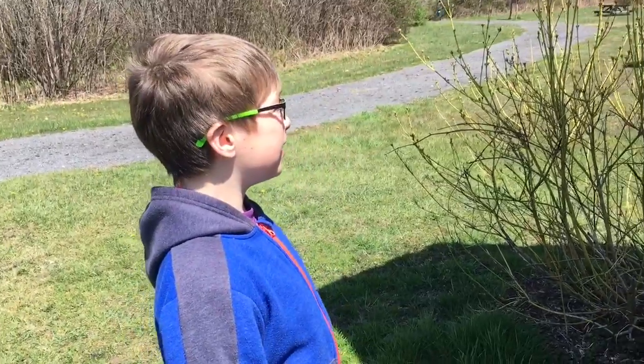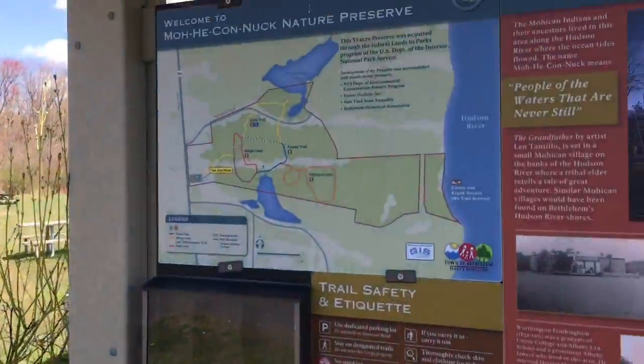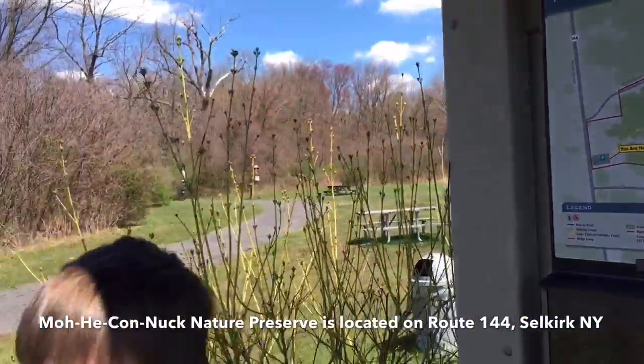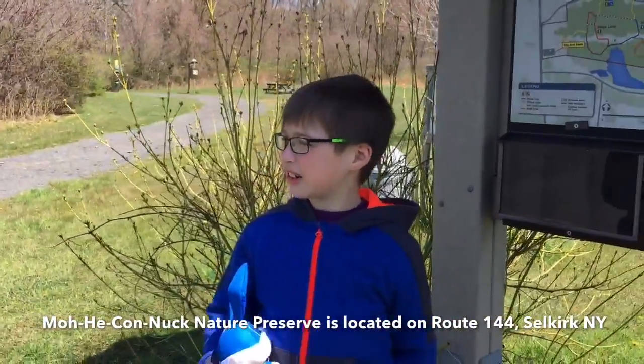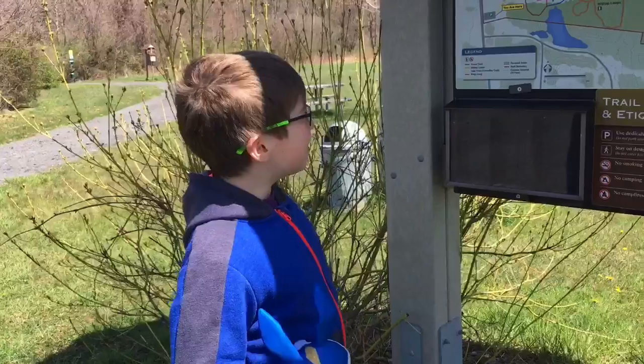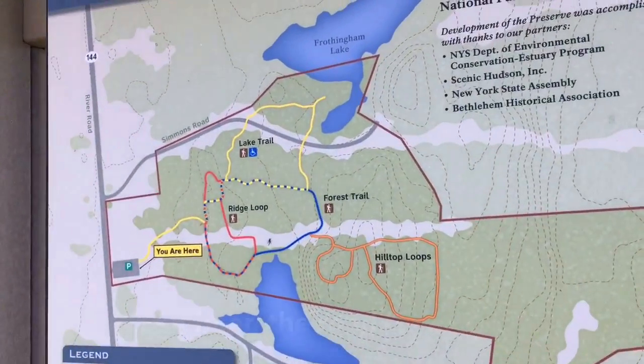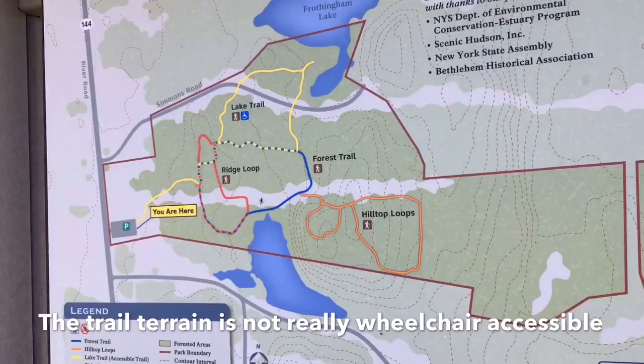We're here at Mohican Nature Preserve at 806 River Road. Surprisingly, it's wheelchair accessible. That's kind of weird, but eh.